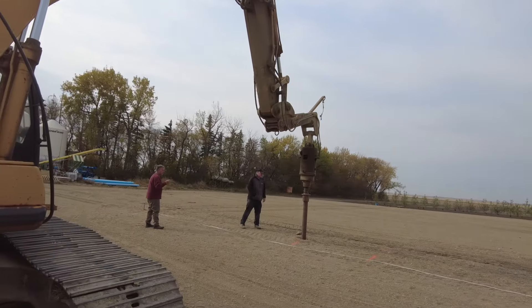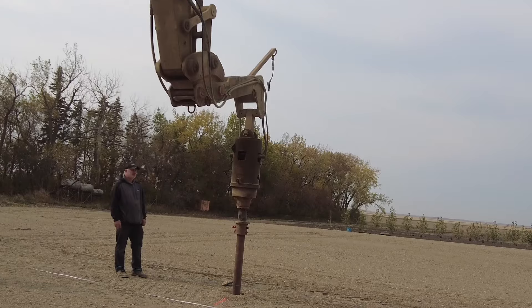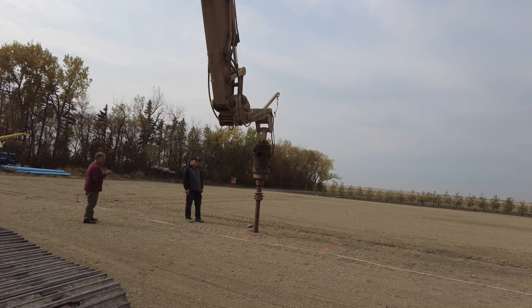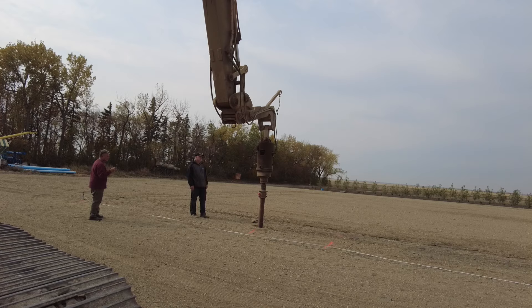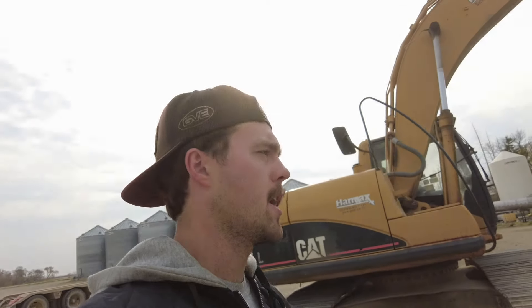That there just spins and pulls it into the ground. They can put them in up to 60,000 kips — which is 60,000 pounds, as I understand it. This one they're doing right now goes to 60,000 kips.